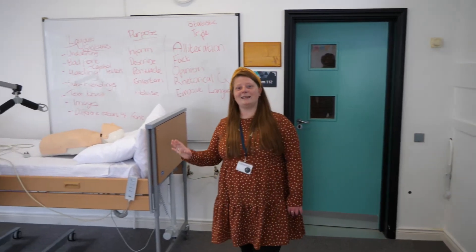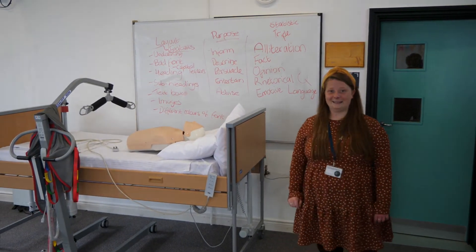So we're now in our Health and Social Care block. We've just passed two of the Health and Social Care classrooms, but this is an example of what they will look like.